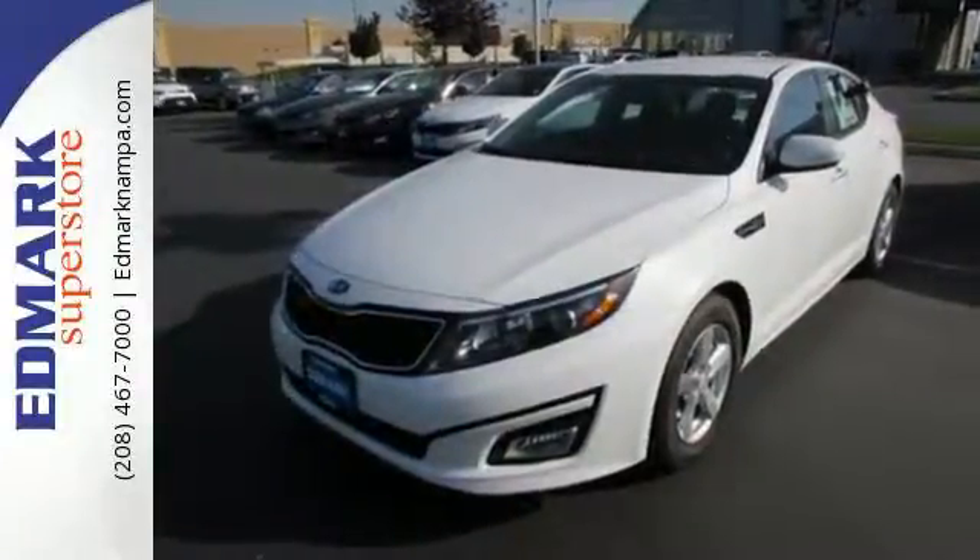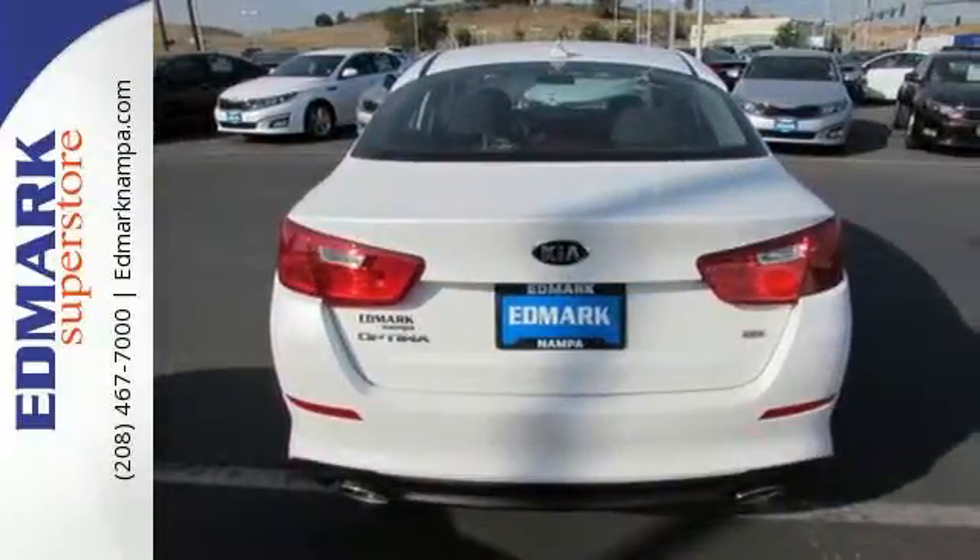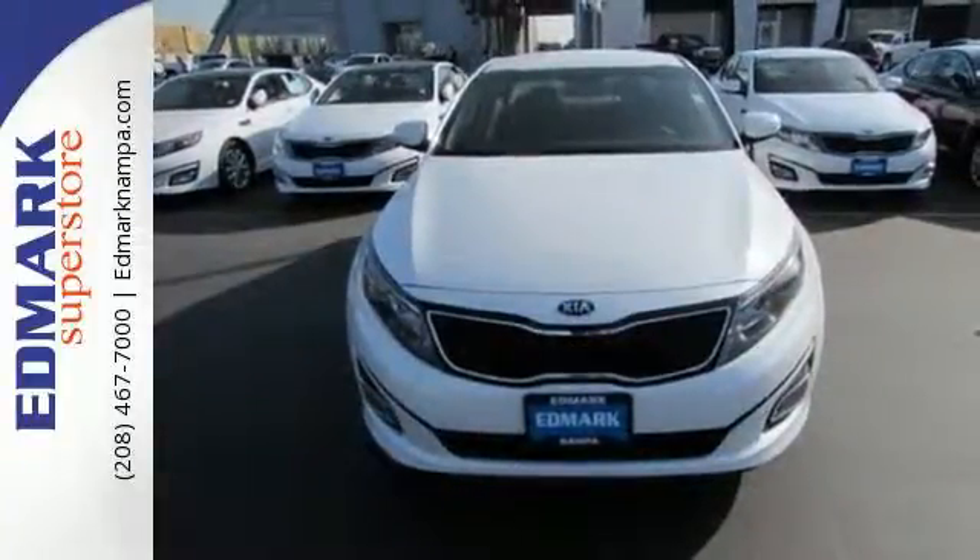Safety is a priority with heated mirrors, advanced airbags, and vehicle stability management. For superior style and comfort, make this Kia Optima yours today.